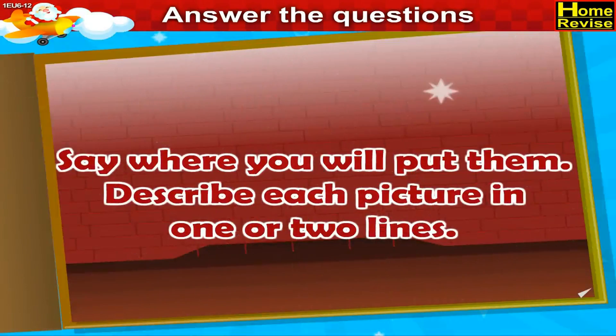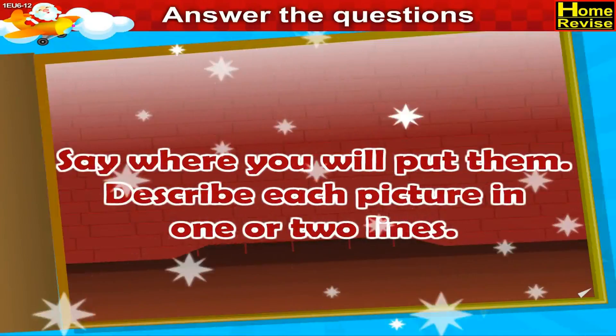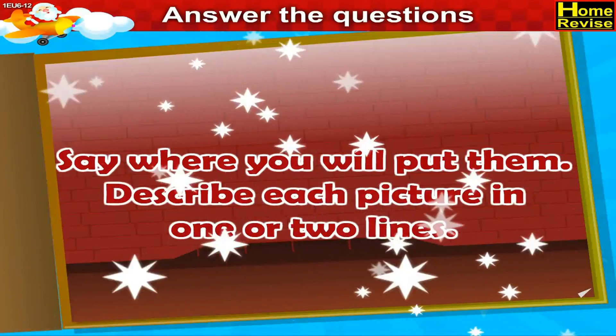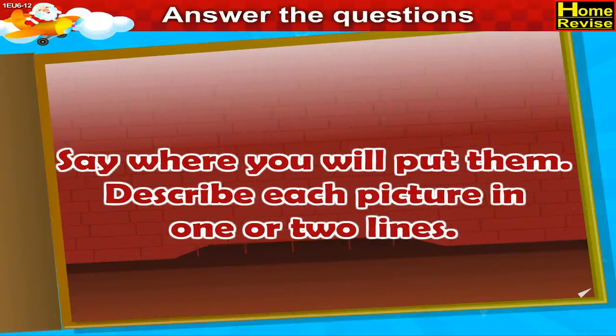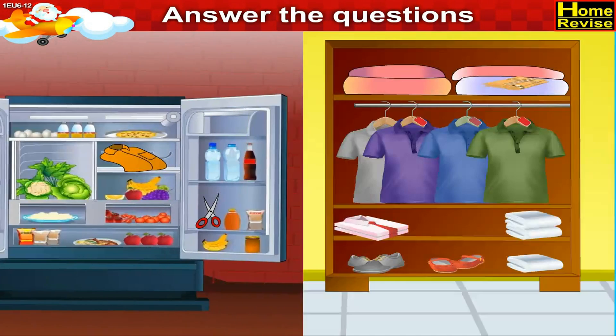Say where you will put them. Describe each picture in one or two lines. In the first picture you see a shirt in the refrigerator. The shirt belongs to the wardrobe.